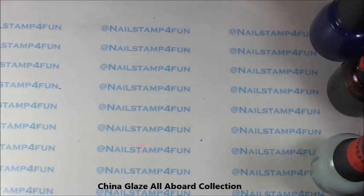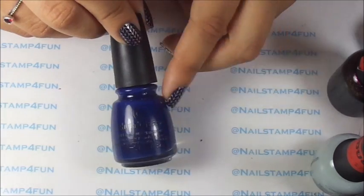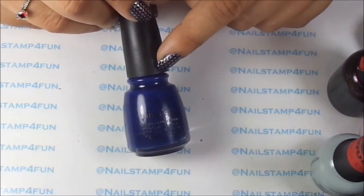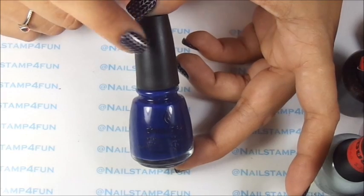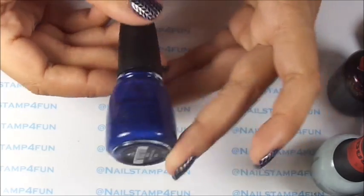I get asked a lot where I purchase my China Glaze — now you guys know, I get them on clearance. This is another collection, the All Aboard Collection. This collection is also on clearance. They were marked down to $3.29 and I paid $1.65 for the polishes, but this is the only one I was missing.